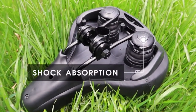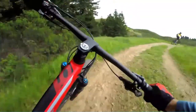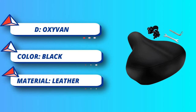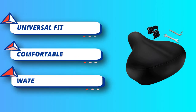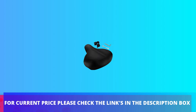High quality leather is abrasion resistant, scratch resistant, and 100 percent weatherproof — your butt stays dry even after riding in the rain. Double spring rubber ball suspension at the bottom provides more stable, stronger damping effect for better riding protection with no noise between the springs. A perfect bicycle seat replacement for all standard bicycles. For current price, please check the links in the description box.